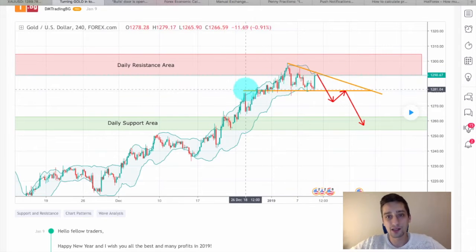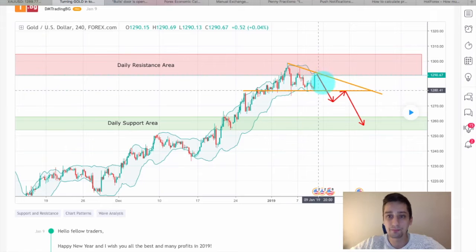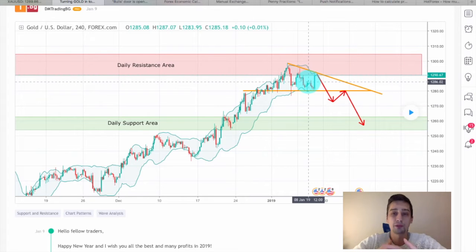What we noticed here is that the price was making one and the same bottom on both bounces, but at the same time we were having lower highs, which for me means that we might be up for a reversal.